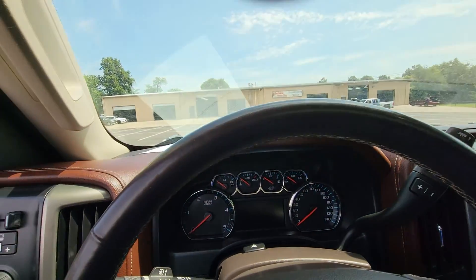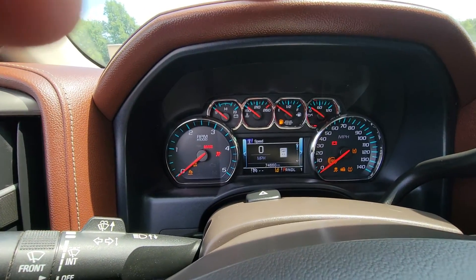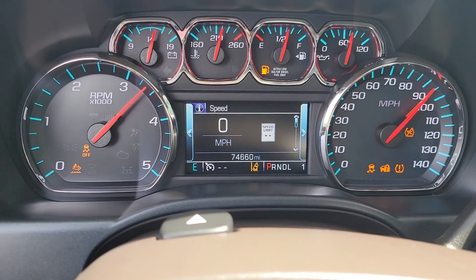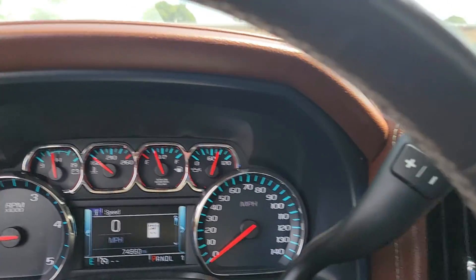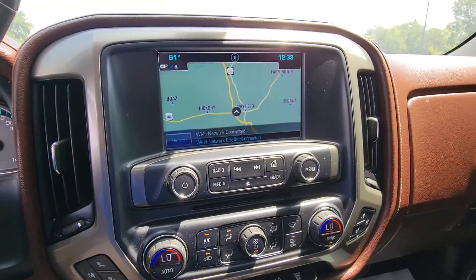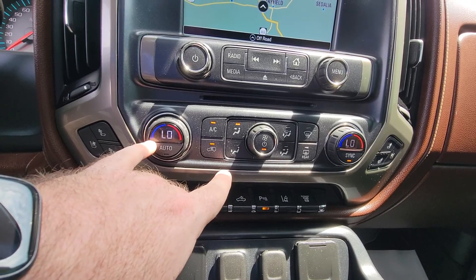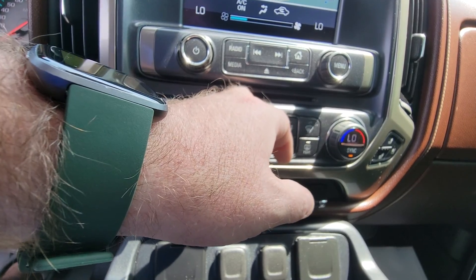We'll go ahead and shut that door. 74,660 for the mileage. No other lights or messages on in the dash. That AC is blowing nice and cold — as you can see it's showing about 91 degrees inside the truck. This one does have the dual climate control, what I call his and hers. I'm going to turn that down just so you can hear me a little better.